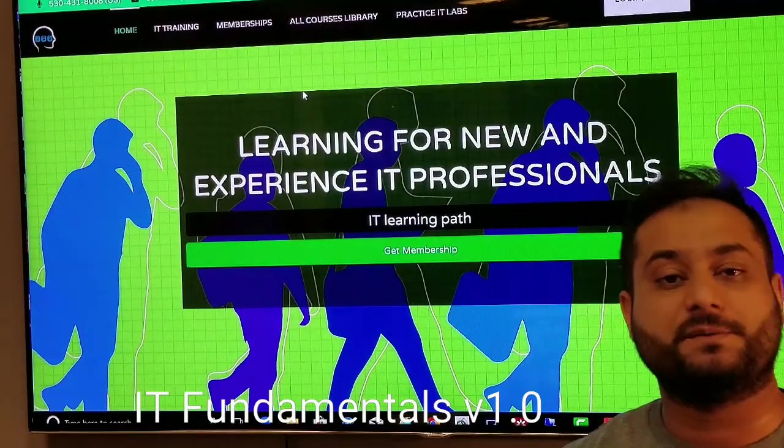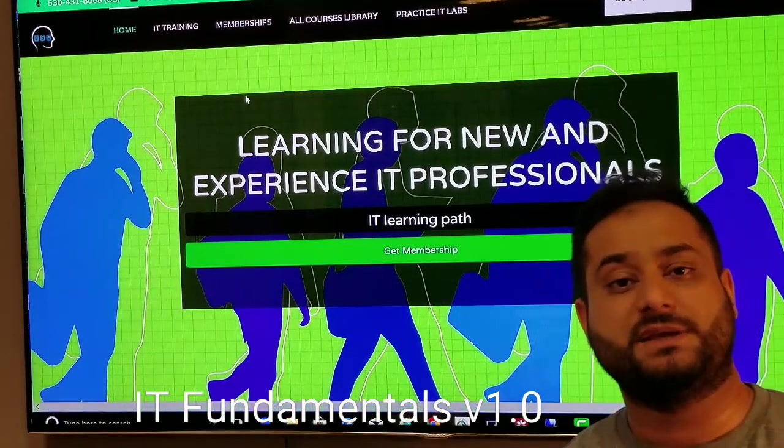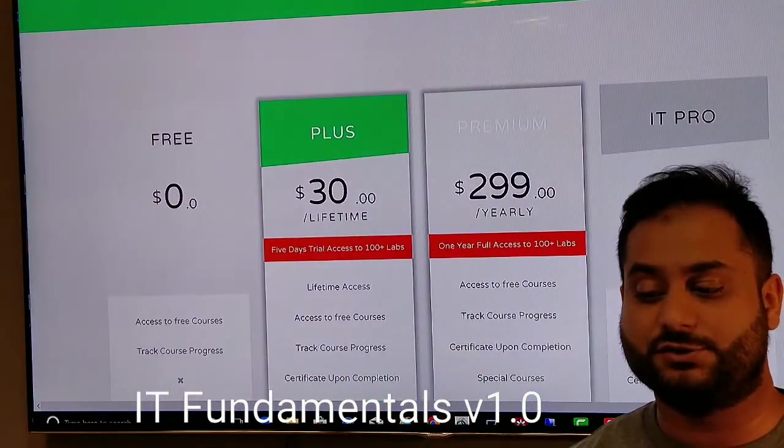In this video, I'm going to specifically talk about the course only. To get started, you need a membership on this site. Go to JobSkillShare.org and click on membership.